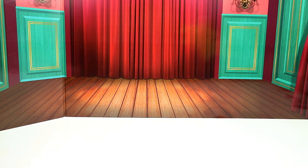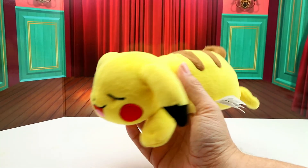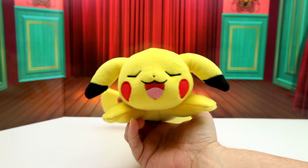Then I got this sleepy Pikachu — look, he's so sleepy and so cute! There's a little tail — oh my gosh, this is so cute!